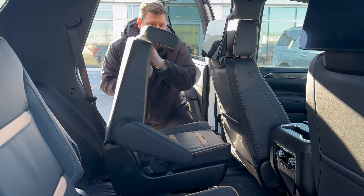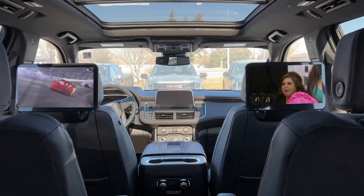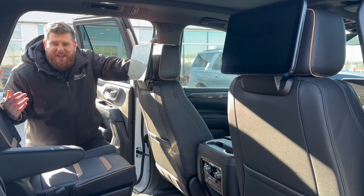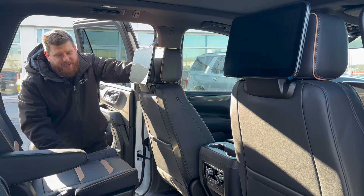You get two entertainment screens in the back. You can actually plug into the HDMI ports — there are two HDMI ports, which means you can display two different streaming apps on each screen. So two kids don't have to argue about what they're watching. You get two sets of headphones so they don't even have to listen to the same thing. It's awesome. You can get an Amazon Fire Stick, plug it into the HDMI port, and away you go.